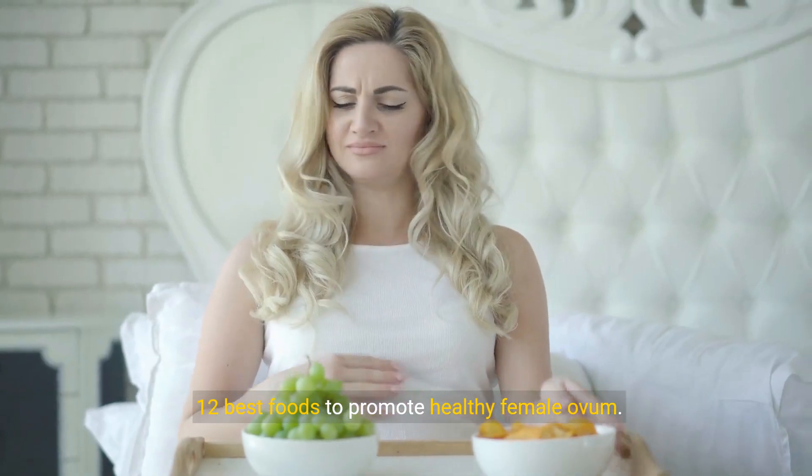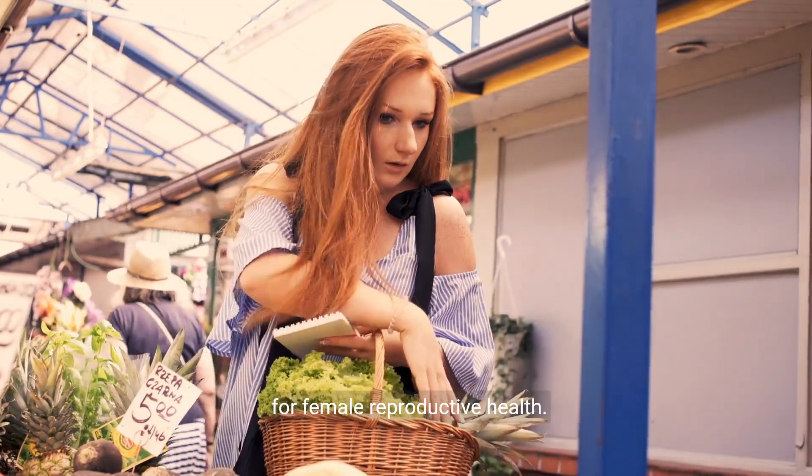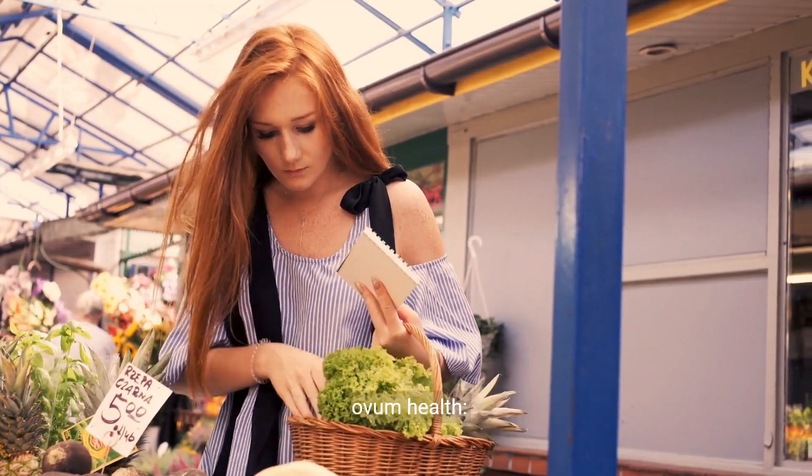12 best foods to promote healthy female ovum. Promoting healthy ovum egg production is crucial for female reproductive health. Here are 12 nutrient-rich foods that may support ovum health.